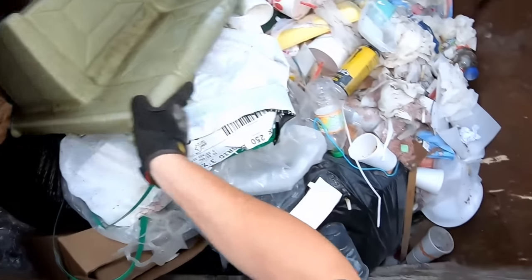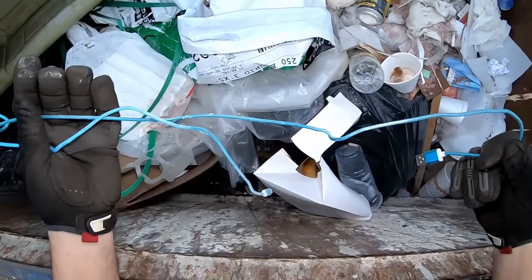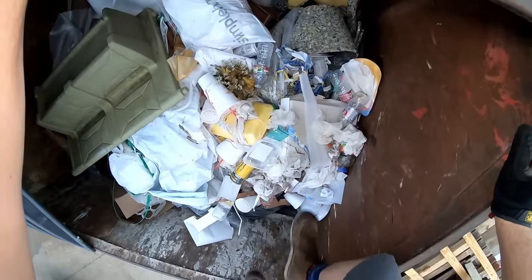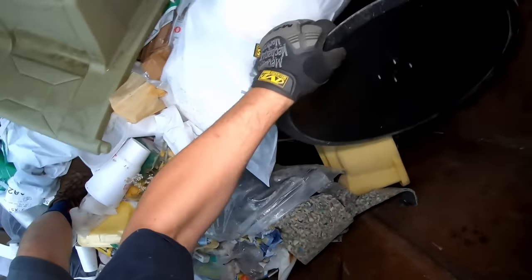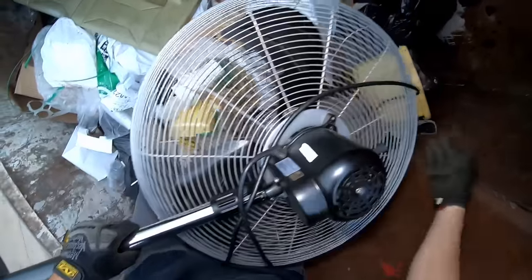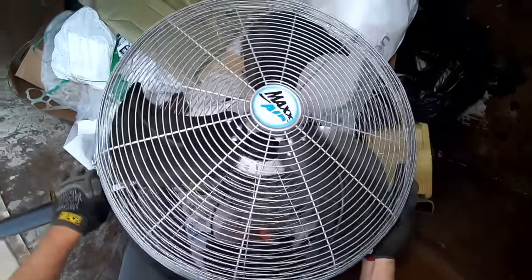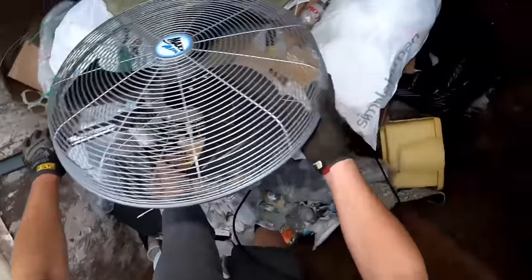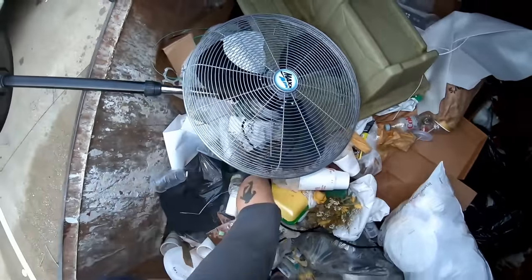I see a fan back there, y'all. A fan and an iPhone soldier. Get us a little overhead peeky-poo. Mop bucket. Look at that fan though — that's a pretty decent-looking fan. It's not even dirty. It's Max Air. I wonder what's wrong with it. We'll definitely plug her in.